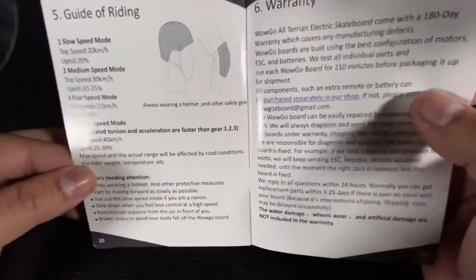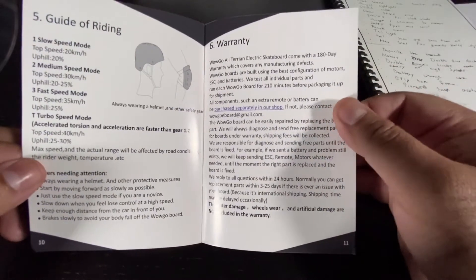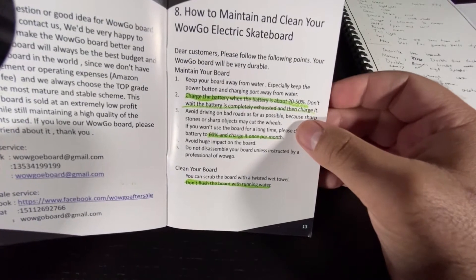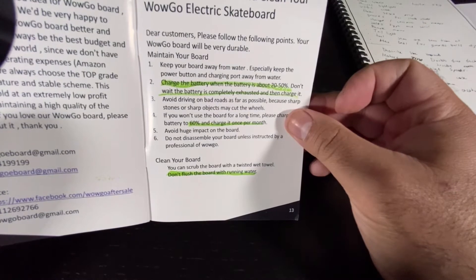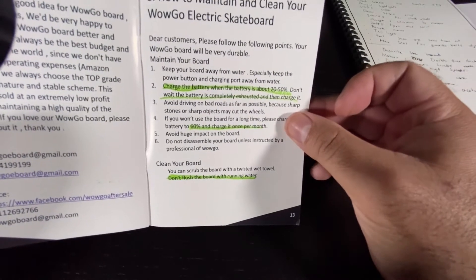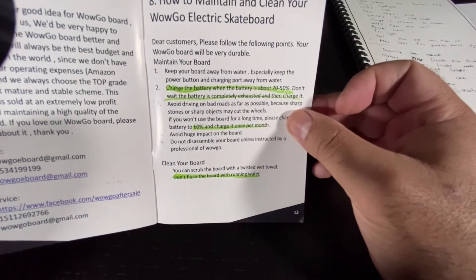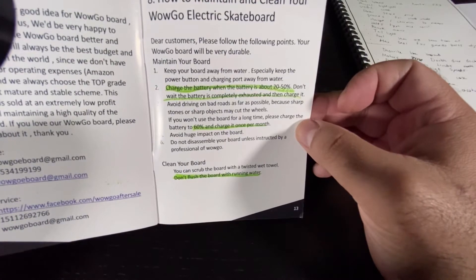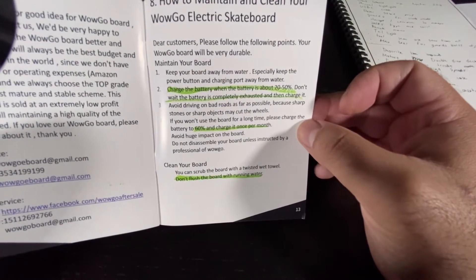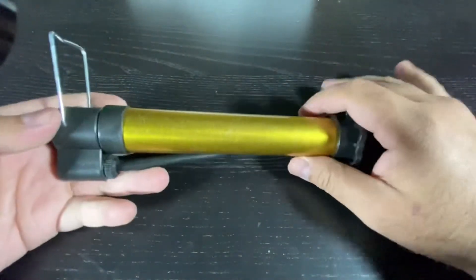Note at the bottom of the warranty page that water damage, wheel wear, and artificial damage are not covered. For battery maintenance, charge it when it's between 20 and 50 percent — don't let it go all the way down to zero. If you're not going to use the board for a while, keep it at 60 percent and charge it once a month. They also want you to avoid huge impacts, so it sounds like this board is not made for tricks or stunts, and don't flush it with a hose.